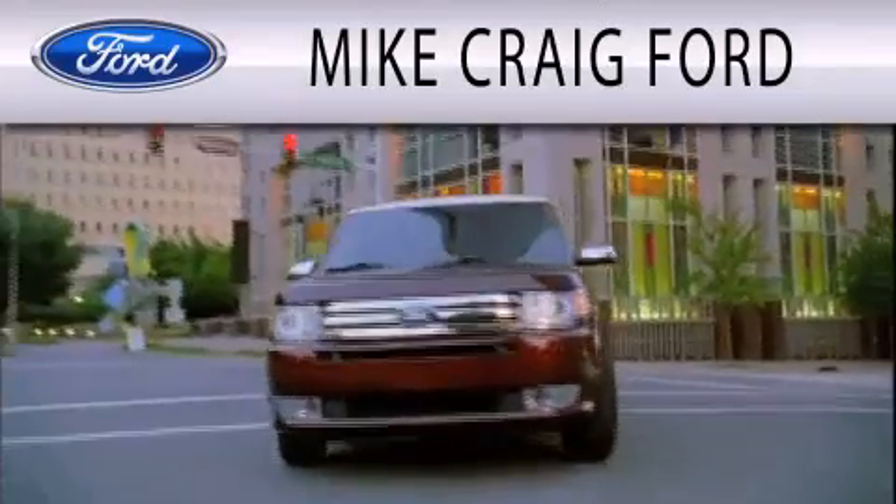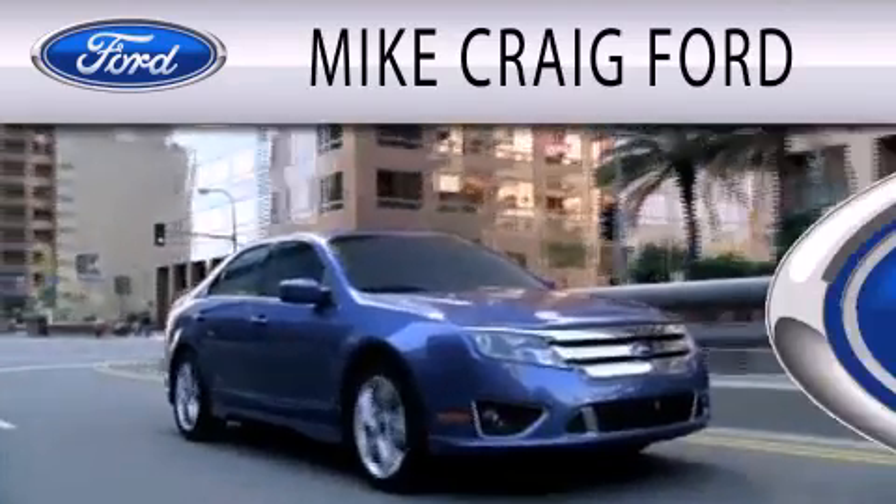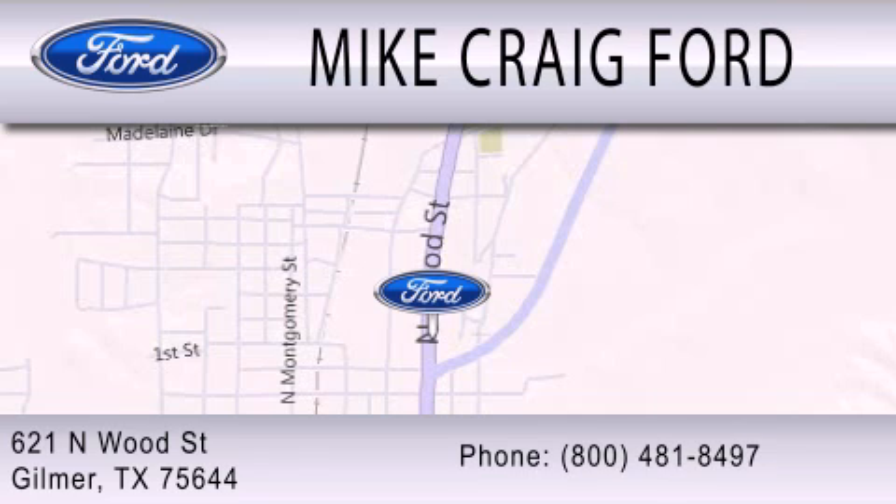Mike Craig Ford is dedicated to doing everything possible to ensure that the experience you have selecting your next vehicle is as pleasant as possible. We are located at 621 North Wood Street in Gilmer. See you next time.